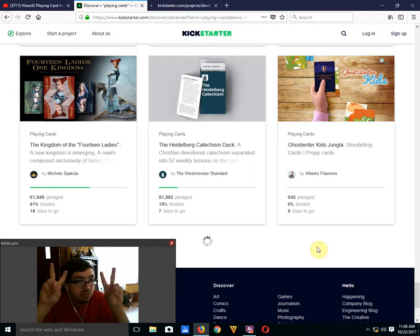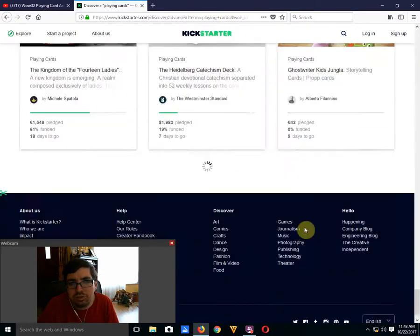The Kingdom of the 14 Ladies by Mikhail Spatola is 61% funded with 18 days to go — looks like it's going to fund. It's okay, but it could be better.